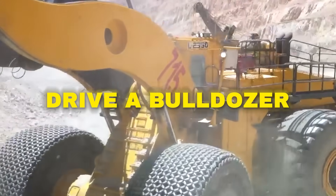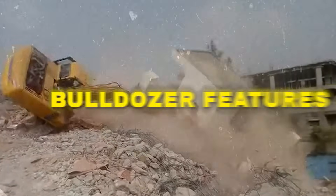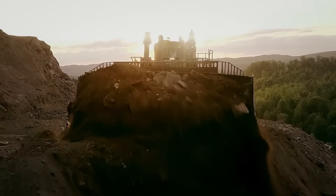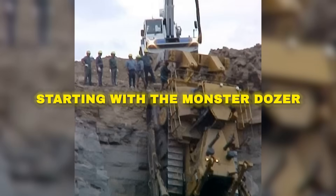It takes guts to drive a bulldozer, but in some cases, it takes luck to survive it. Over the years, many bulldozer features have become infamous for taking lives as easily as they carved earth, like this bulldozer that tumbled down a hill like it was chasing its own shadow, starting with the Monster Dozer.